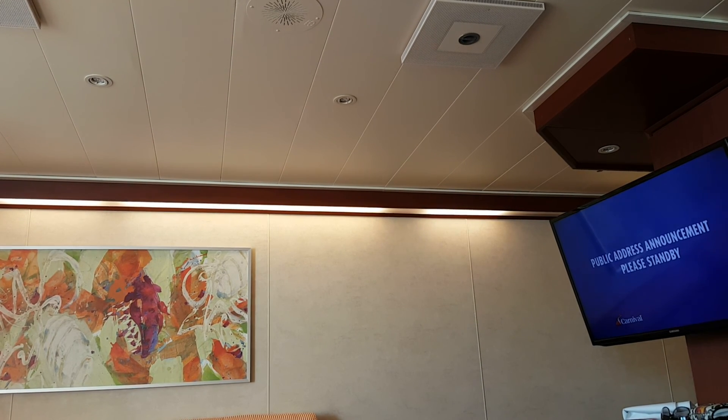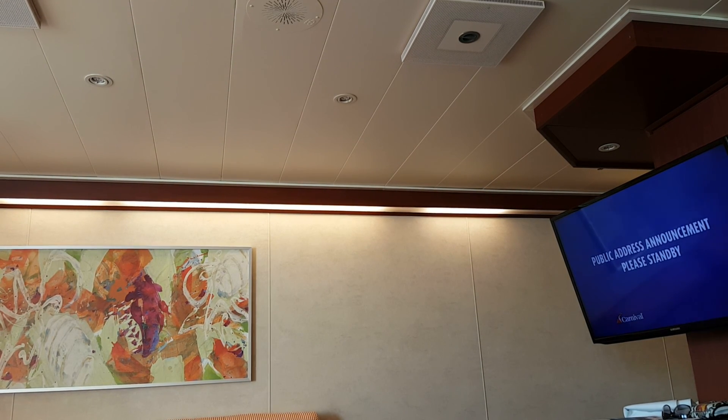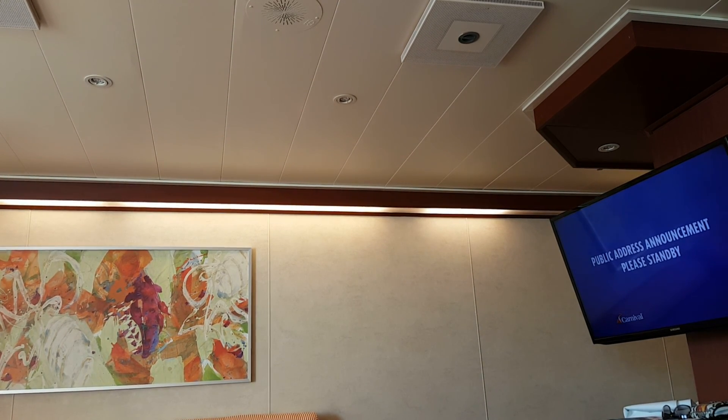We remind you that smoking, drinking and the use of cellular phones is strictly forbidden and all bars and food service will be closed for the duration of the safety briefing. Thank you.